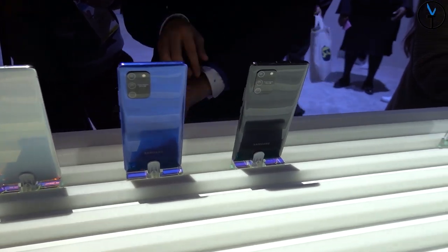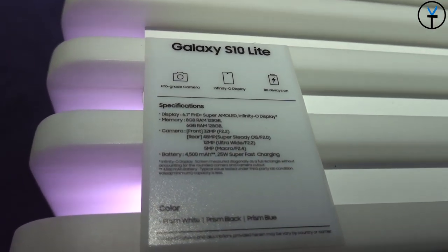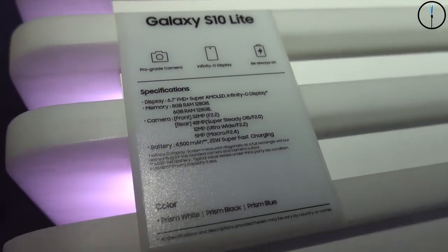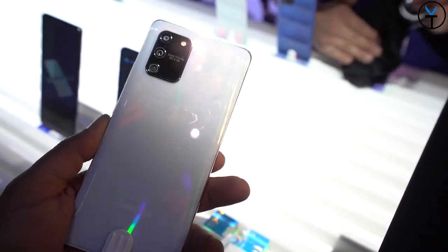We're going to start off with the brand new Galaxy S10 Lite. This is going to feature a 6.7-inch Full HD Plus display. This is a Super AMOLED Plus Infinity-O display that we've seen on other devices, but not a QHD resolution — just 1080p.